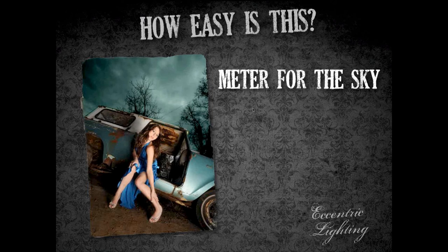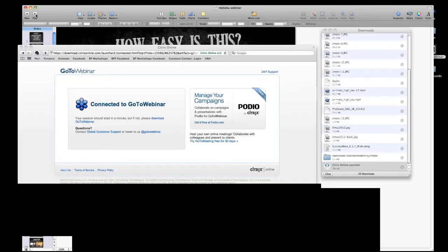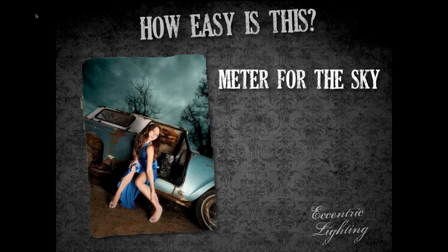You meter for the sky — point the center-weighted meter toward the darkest point in the sky, then adjust aperture and/or shutter speed so the hash marks line up at zero, meaning you're perfectly exposed for the sky. Your subject will be dark without any lighting. The key is to meter for the sky and even underexpose it just a little so the sky is nice and dark.